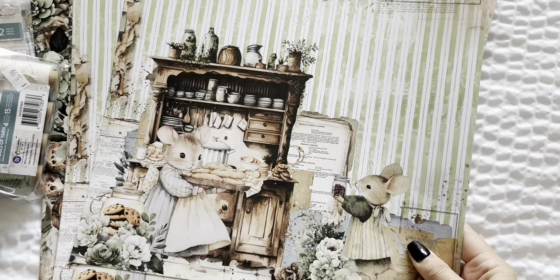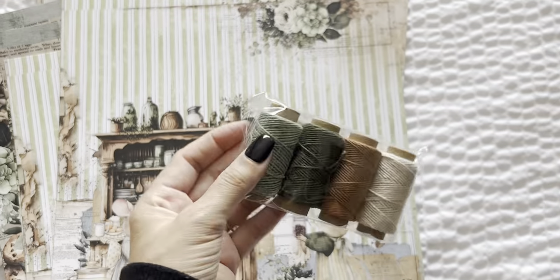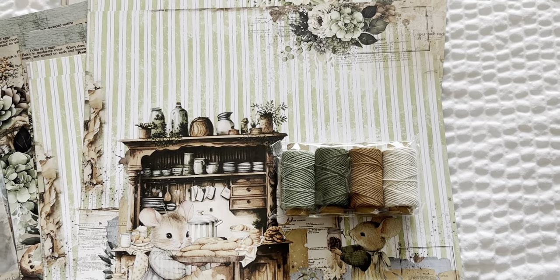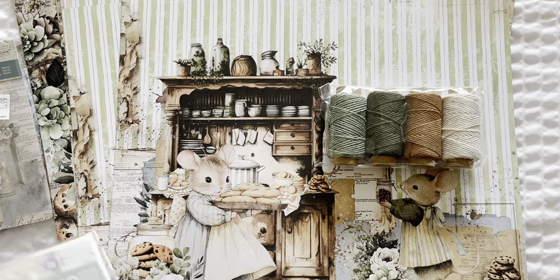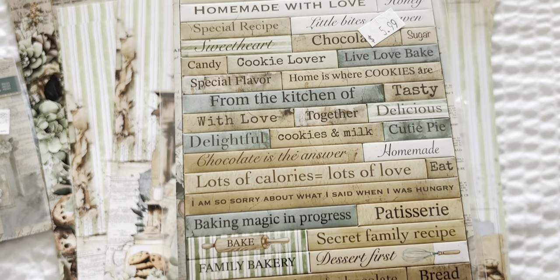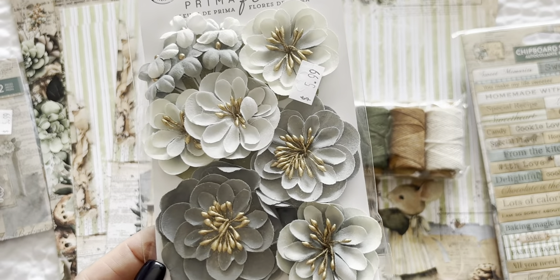Let me show you some of the other components. I also grabbed the spools of yarn. I don't know what I'm going to do with it, but I got it because it's so cute and it matches. It would be pretty especially if you bake goods, even at Christmas time — just to wrap and package them up nicely. This one is the chipboard stickers, so you have all these sentiments. I had to buy some flowers. I love this color palette.